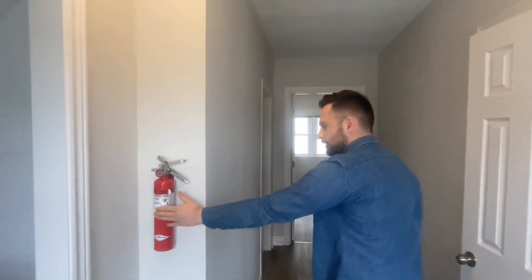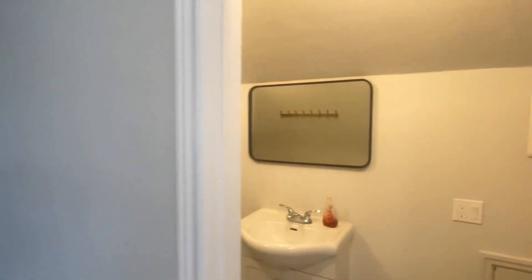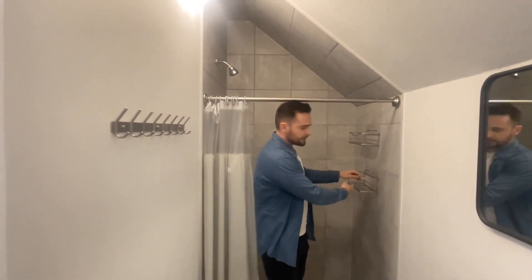We've got another fire extinguisher up here and another full bathroom. We installed extra hooks in the bathroom because two people will be sharing it, and we added shower caddies. These small things make a difference when we tell students about them because they're things the students don't have to buy themselves.